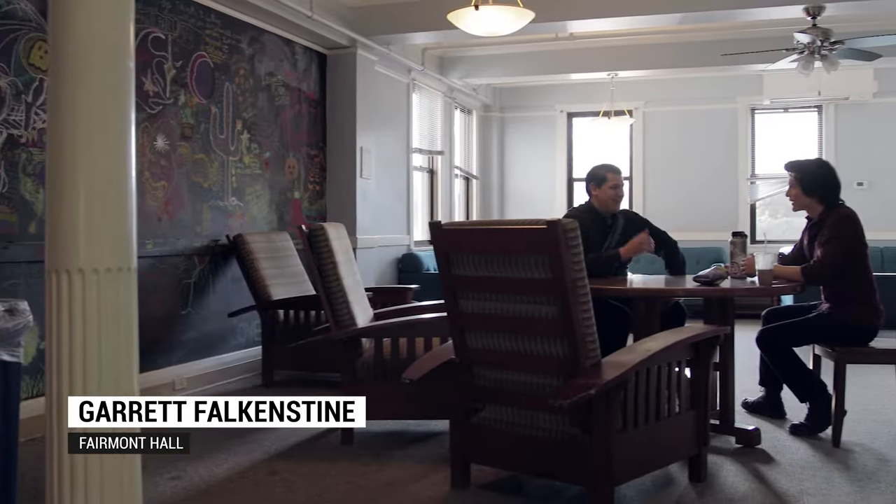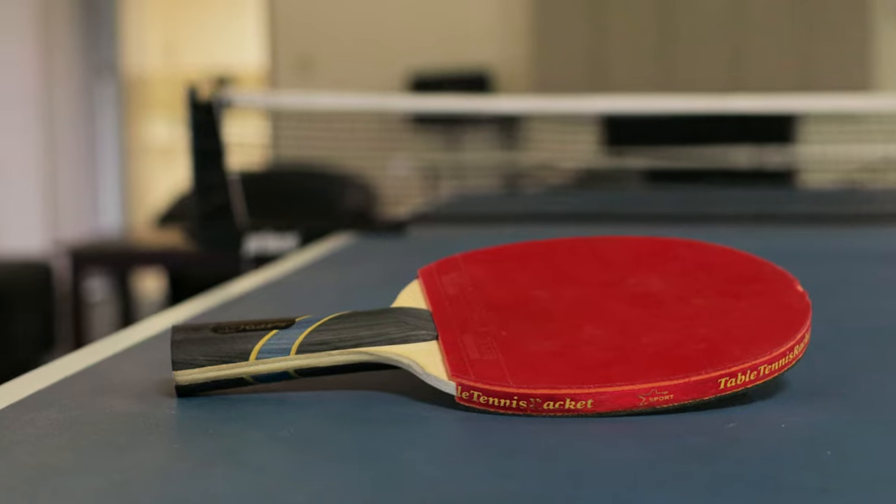In Fairmont, there is one study space in the basement. There are two common areas, a kitchen, a ping-pong table, a washer and dryer, as well as multiple restrooms located throughout.